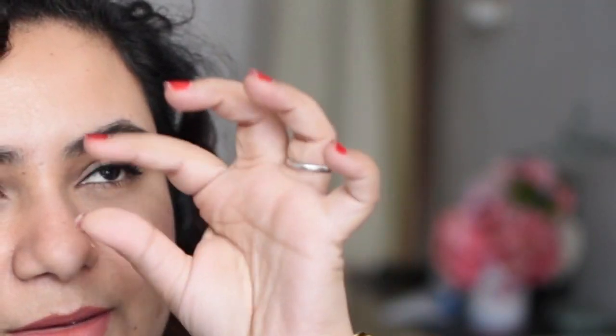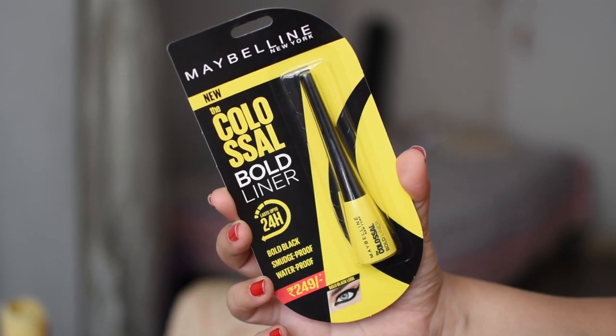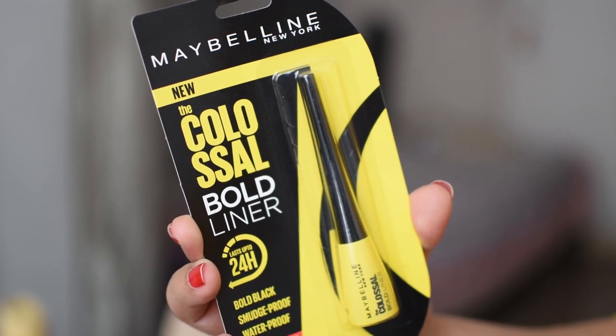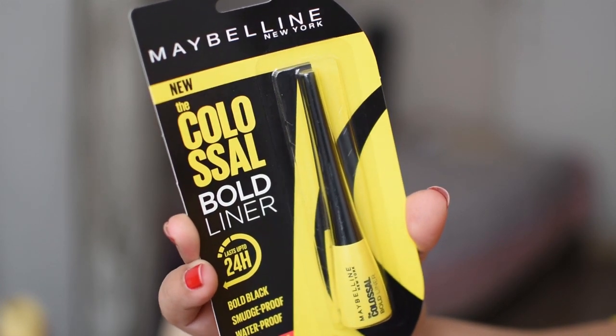Hello, today we're going to talk about the Colossal Bold Liner by Maybelline. You guys know the Colossal has been in our lives for the longest time — first it was the kajal, then the eyeliner, and now this. The Colossal Bold Liner retails for about 249 rupees. It claims to last up to 24 hours, it's bold black, smudge proof, and waterproof.